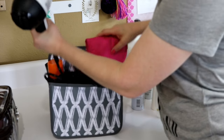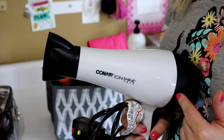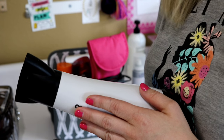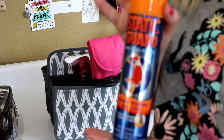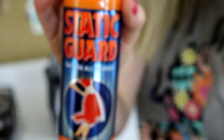On the other side of the caddy, first I have my blow dryer. I like using my own blow dryer because I'm used to how it runs — I've tried using other people's at family members' homes and there's nothing like your own. I also have static guard, which I use not only to get the cling out of clothes but also to get static out of my hair, so that's a travel necessity.